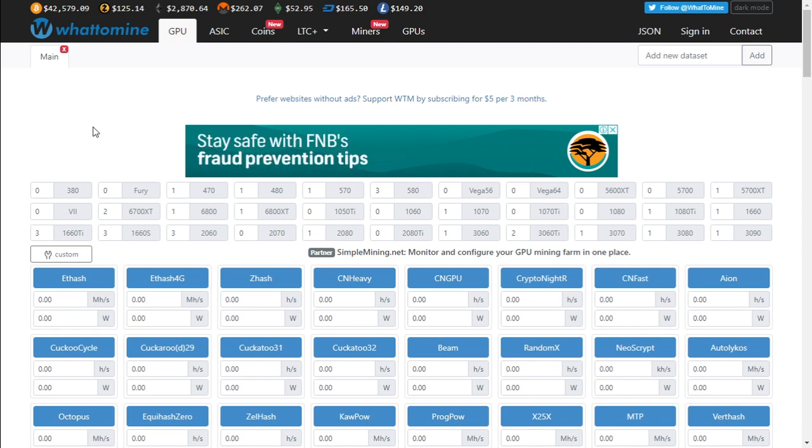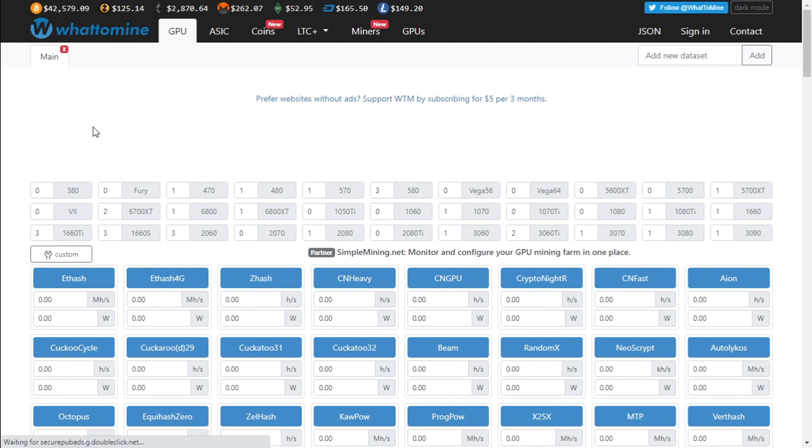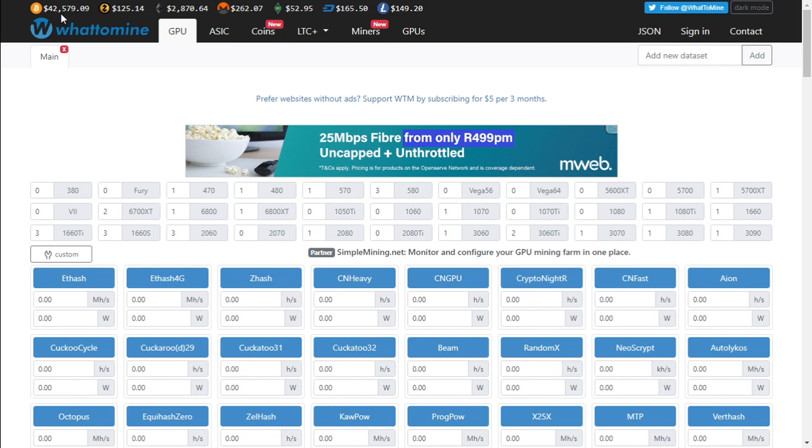Before we get into the discussion of these graphics cards, let's take a look at the current prices of Bitcoin, Ethereum, and Ethereum Classic. Bitcoin is trading at $42,579. Ethereum is at $2,870 and Ethereum Classic is trading at $52.95.